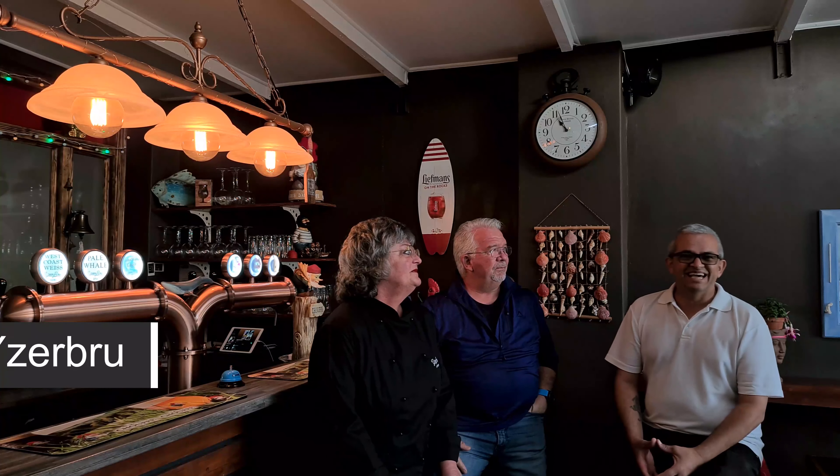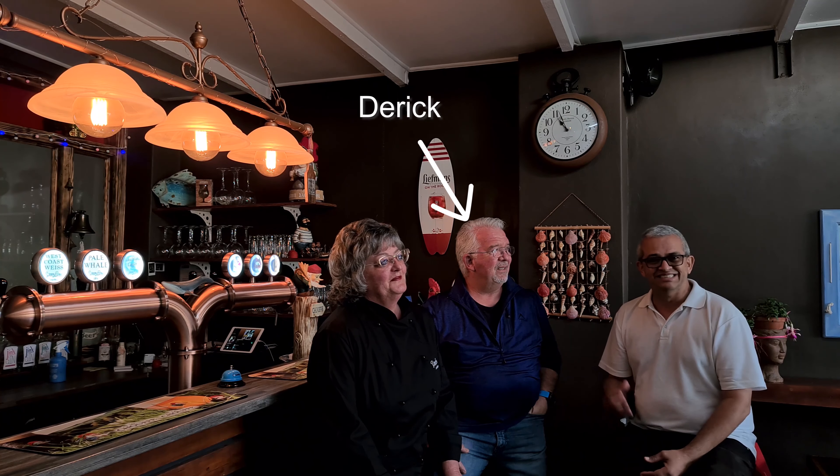Today I'm at Aserbrew, run by husband and wife Derek and Antoinette. Derek, I believe this was born out of a hobby — tell me about it. We started Aserbrew almost two years ago. I was making beer in my garage five years ago, decided to take it a step further, started brewing more beer, got the license, and eventually opened up this place.